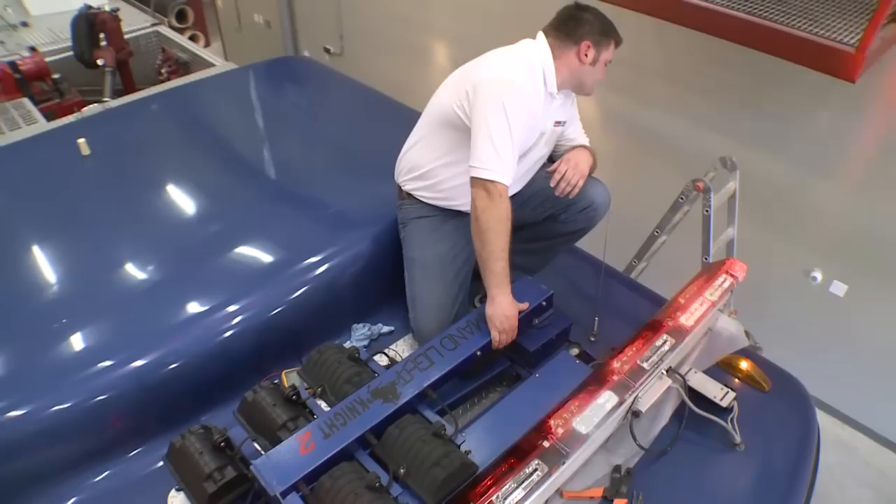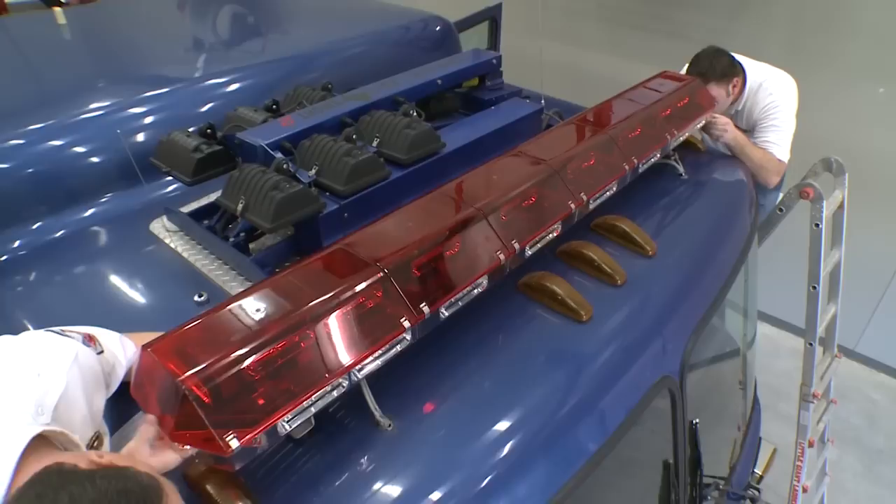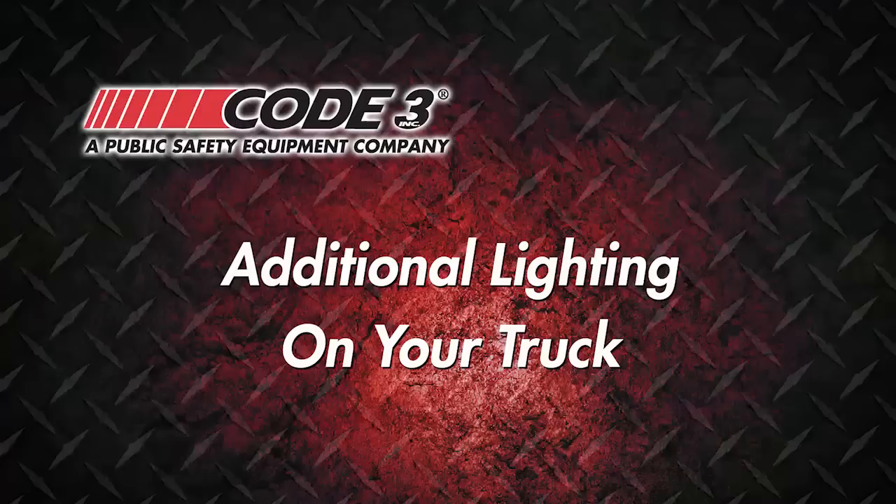Test the light bar to make sure the lights are working properly. Step 10: turn the bar right side up and place it onto the existing mounting. Based on our experience, I'd highly recommend it to other departments, mainly because it was so simple and easy to do.